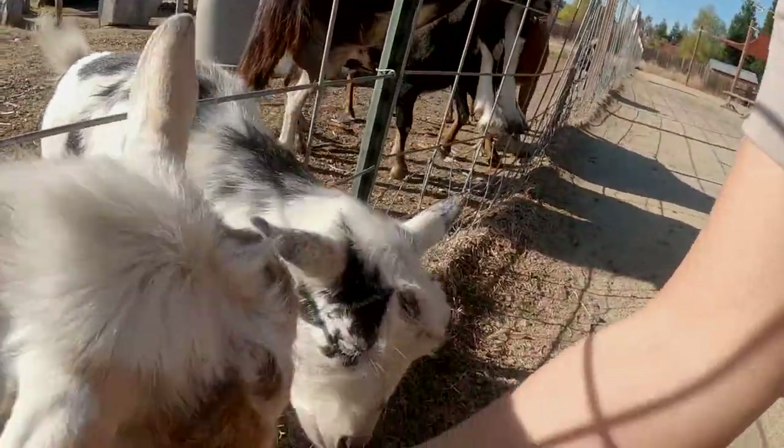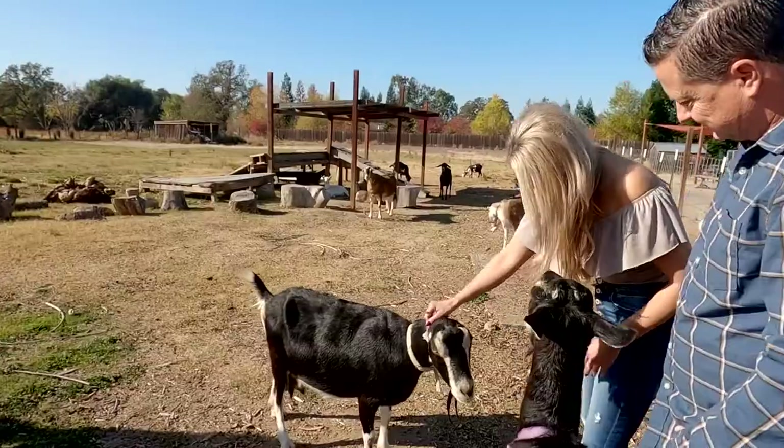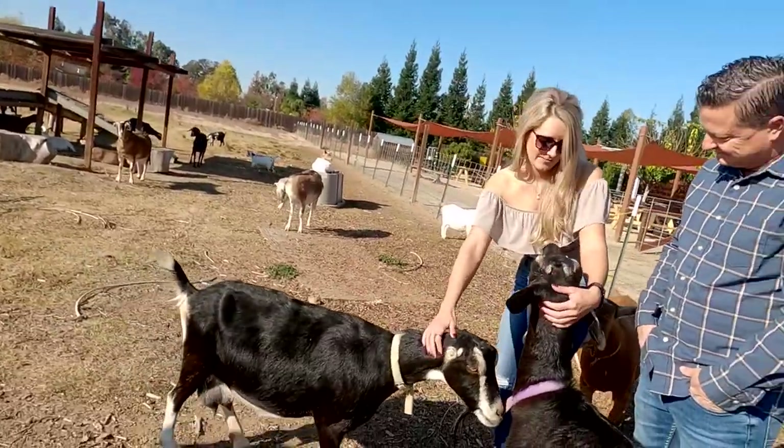They all have names, they all have unique personalities — yeah, they're quirky animals. Oh hi, you're right at my face!